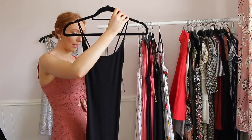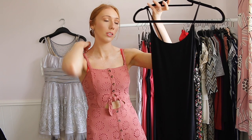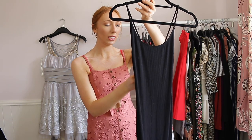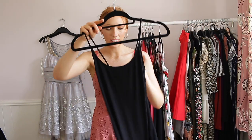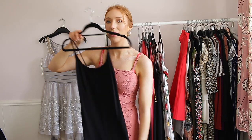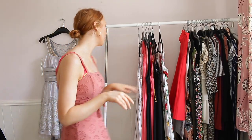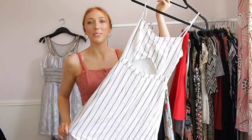This next one is from H&M Basics — I got it last summer or when it was starting to get cooler in autumn. It was only £14.99. I tried it on and I really liked it — it's a ribbed stretchy mini dress and it just looks really good when I'm wearing it. This one is going to be staying with me because I really like it and I know I'm going to get some use out of it.